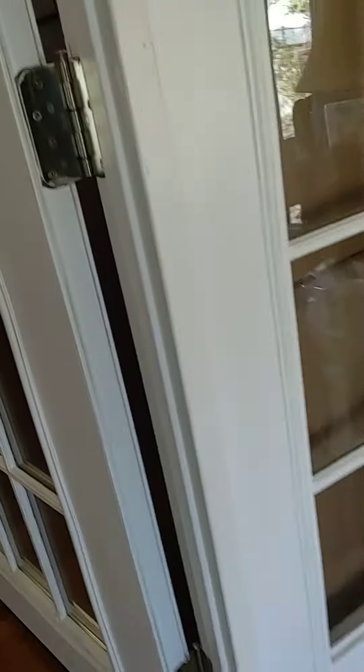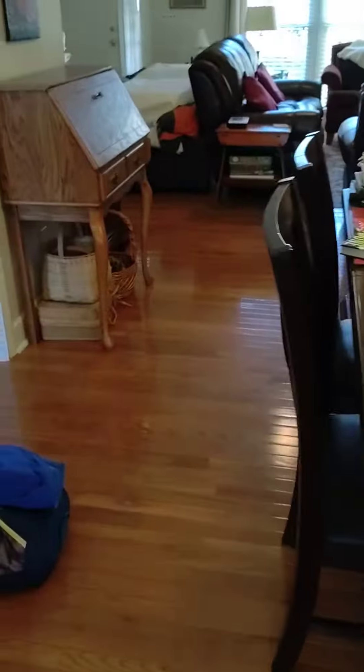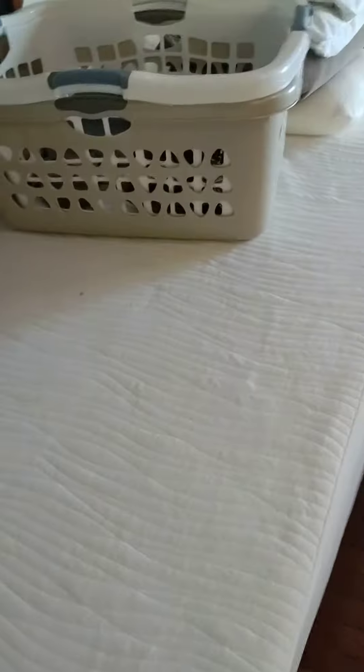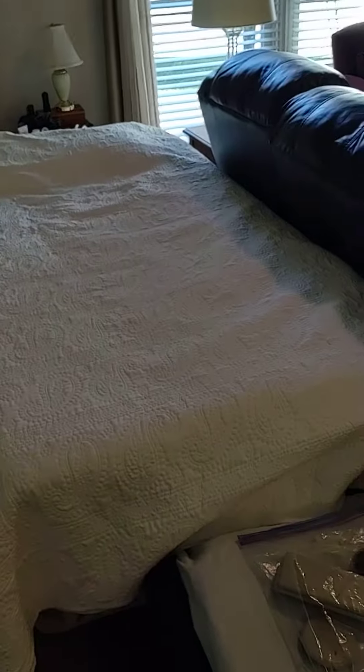I wanted to show you what we're doing here. So here in the living room, getting ready for the flooring. There's my chest of drawers — we moved the couch and everything over towards the fireplace. I got Charlotte's dresser here, there's Charlotte's bed, and there's my bed I'm sleeping on there.